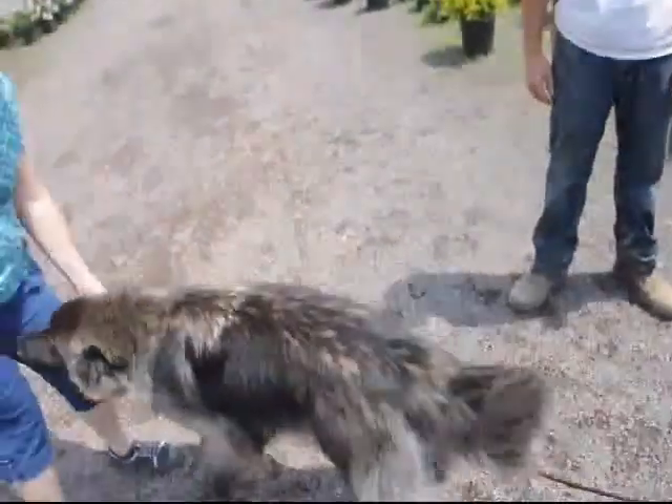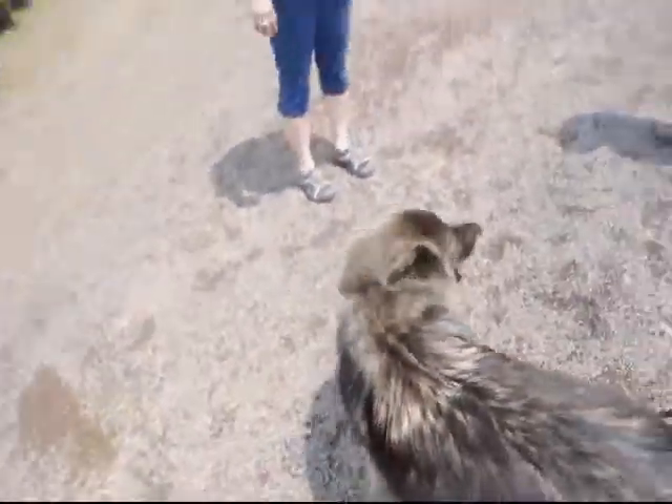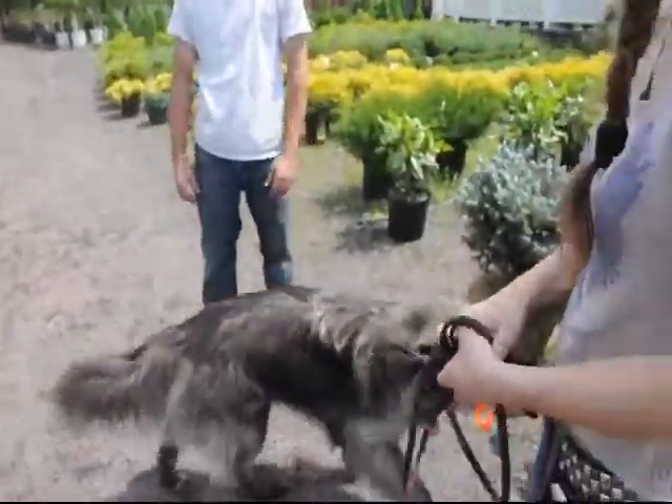She looks like a little black wolf. Good temperament? Oh yeah. How old is she? She's 22 months. She knows a couple of tricks.